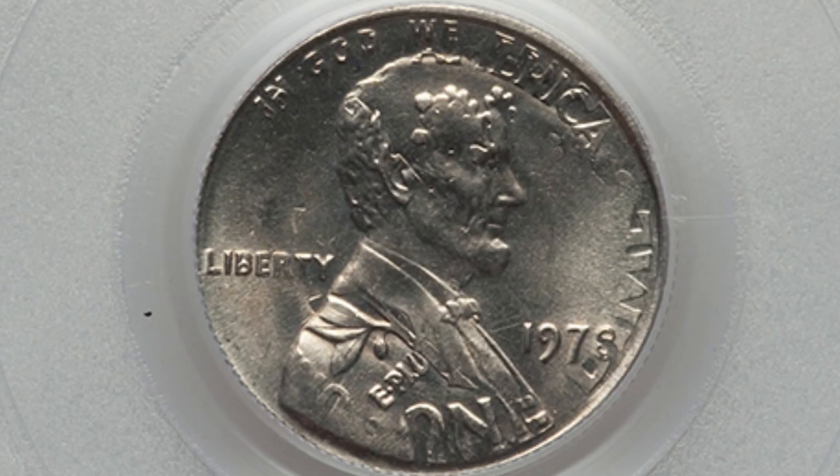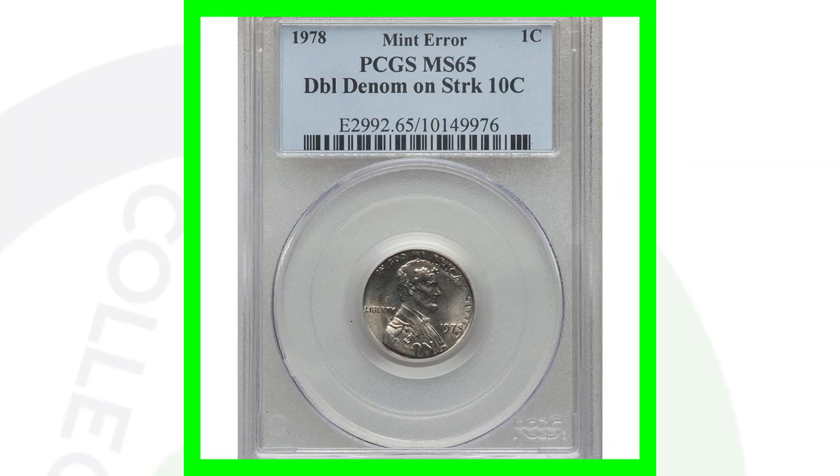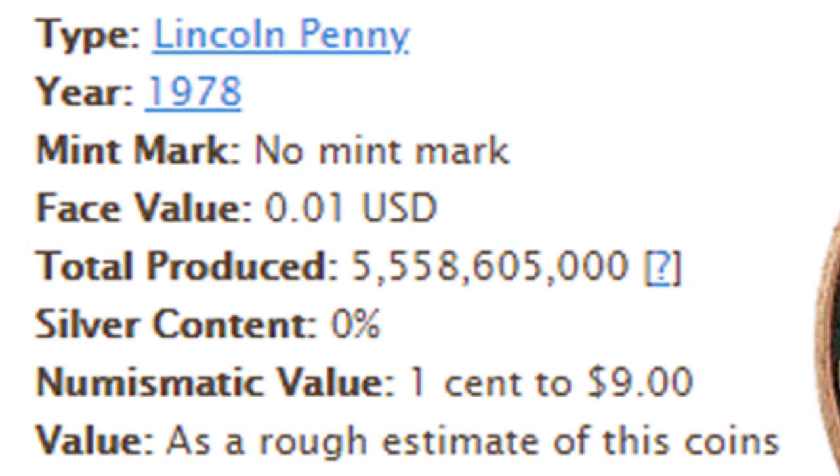Here's a 1978 double denomination — a Lincoln cent design struck on a 10-cent coin, so we have a Lincoln cent design over-struck on a Roosevelt dime. Very cool. This coin sold for over $700. I absolutely love double denominations. The no-mint-mark Philadelphia Mint produced over 5.5 billion of those coins, so not rare by mintage, but this error makes it special.